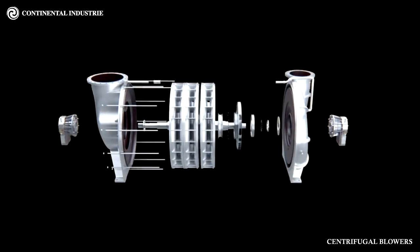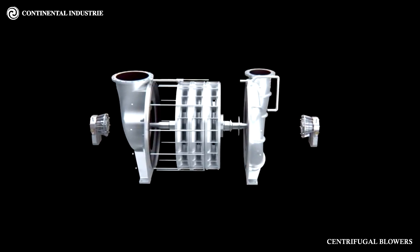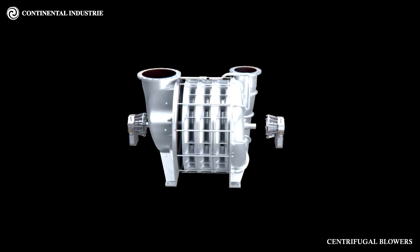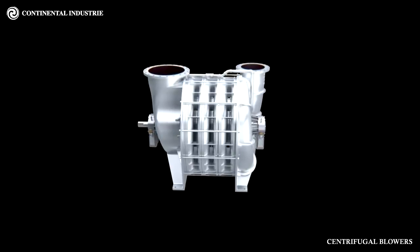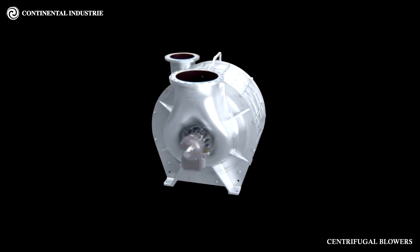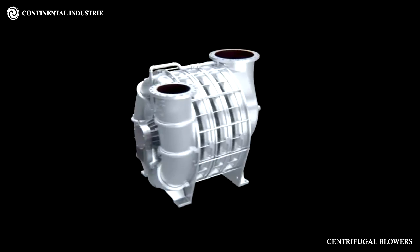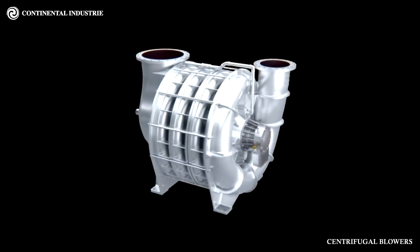Continental Industry blowers are the sign of reliability and efficiency in air and gas applications. With more than 40 years of experience in research, development and manufacturing of centrifugal blowers and exhausters, and more than 30,000 machines installed, Continental Industry blowers and exhausters are the symbol of reliability and confidence for continuous duty and extremely rugged service, 24 hours a day, 7 days a week.